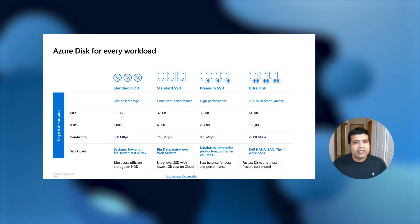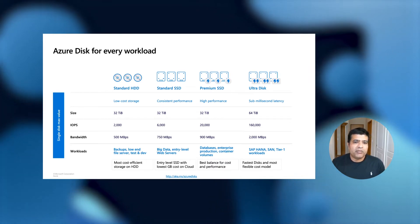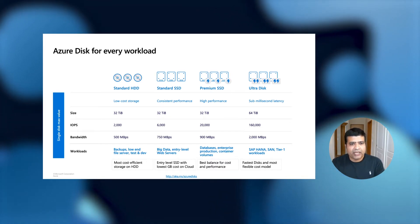Let's look at the different disk types you can use. In this table, when you go from left to right — meaning from Standard SSD to Ultra Disk — the performance increases. You get more IOPS and more bandwidth, whereas the latency reduces as you go from left to right.